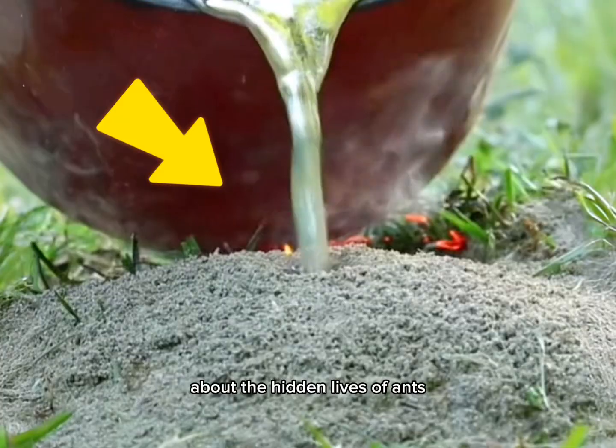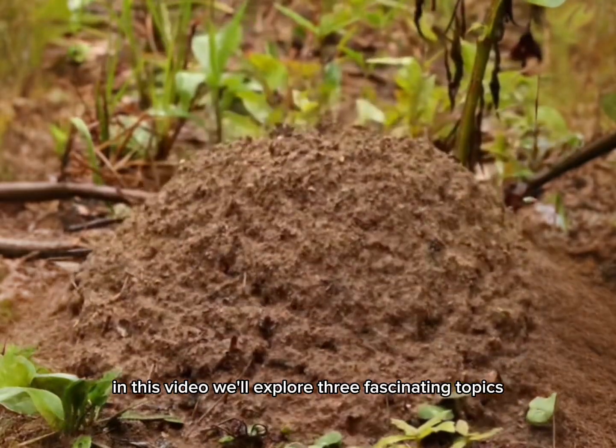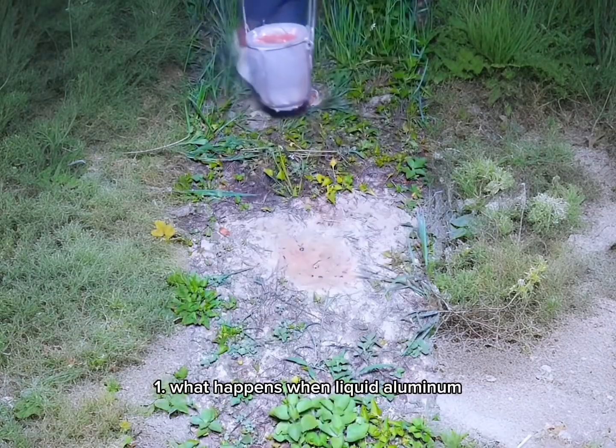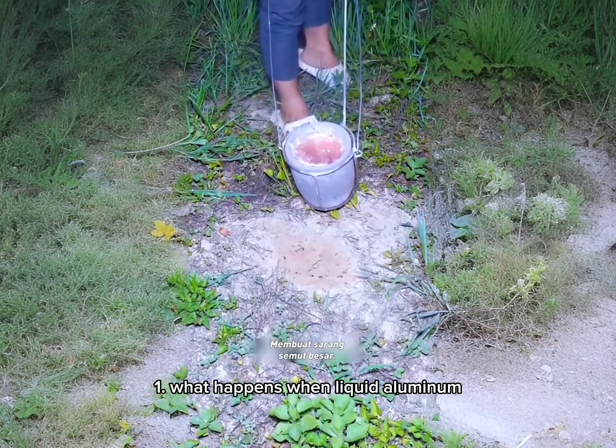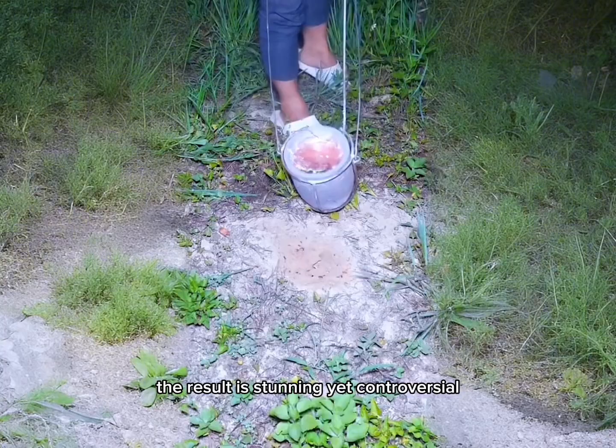Have you ever been curious about the hidden lives of ants? In this video, we'll explore three fascinating topics. First, what happens when liquid aluminum is poured into an ant nest? The result is stunning, yet controversial.